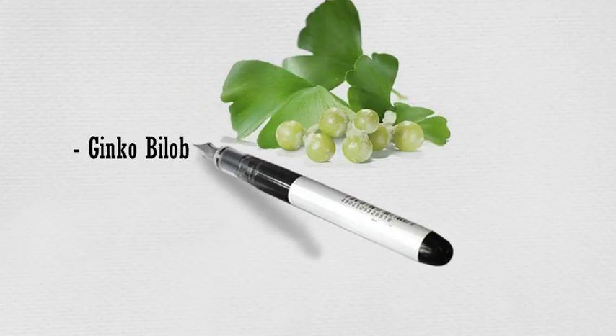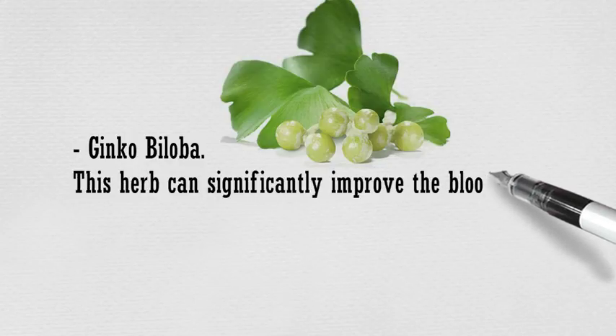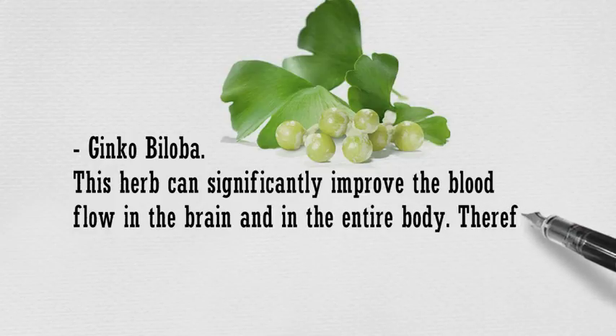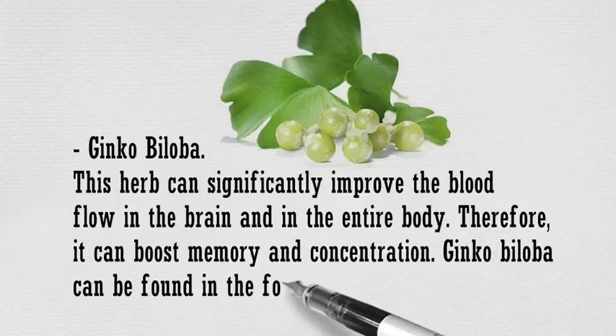Ginkgo Biloba is an herb that can significantly improve the blood flow in the brain and in the entire body. Therefore, it can boost memory and concentration. Ginkgo Biloba can be found in the form of pills and capsules.